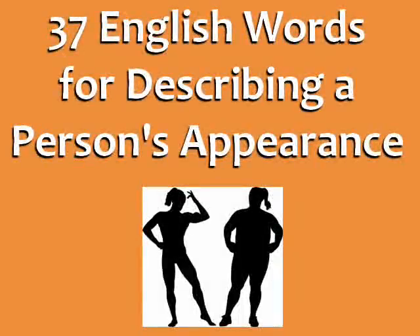37 English words for describing a person's appearance from EspressoEnglish.net. Let's begin with the word beautiful. In English, this word is mostly used for women. We use the word handsome for men.